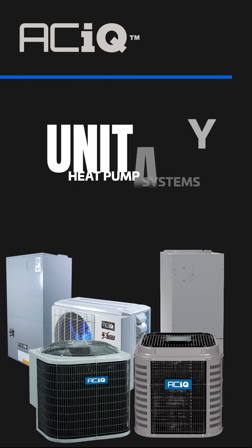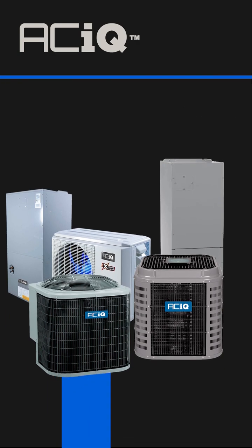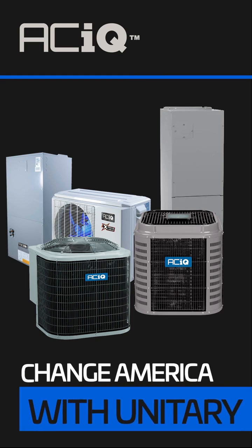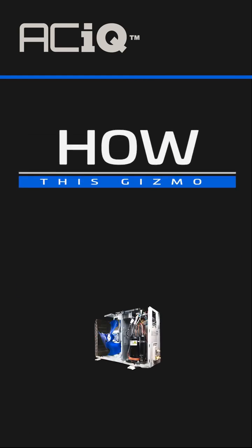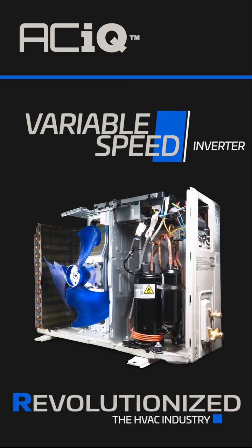These are ACIQ unitary heat pump systems. ACIQ knows that the technology driving them will change everything from here on out. How? This gizmo right here — the variable speed inverter. This piece of revolutionary technology transformed the HVAC industry overnight.